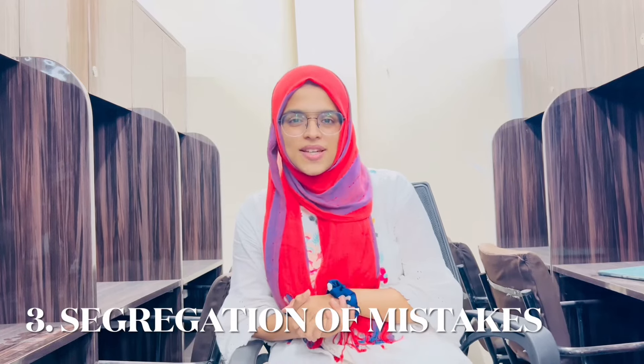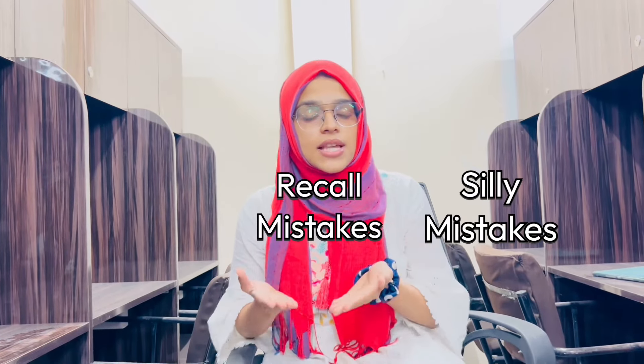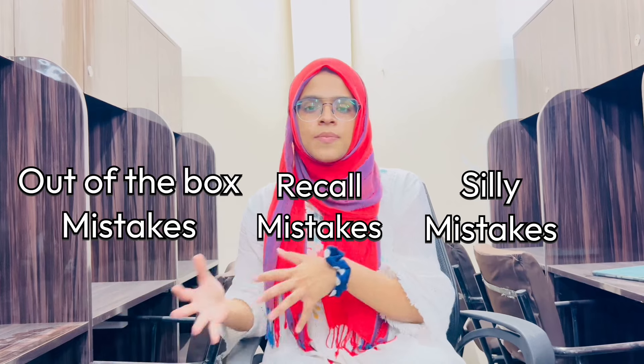Third, Segregation of Mistakes. Any analysis is incomplete if you don't segregate your mistakes into silly mistakes, recall mistakes, and out-of-the-box mistakes. You can use the bookmark feature to do this — for example, use the blue bookmark for silly mistakes, the star bookmark for recall mistakes, and the yellow bookmark for out-of-the-box mistakes.